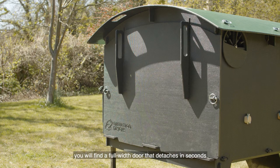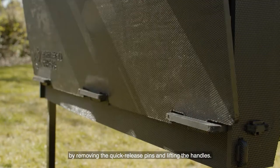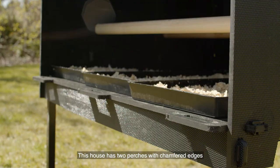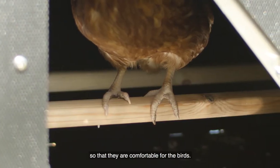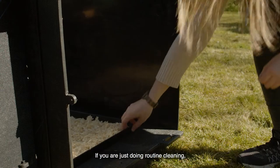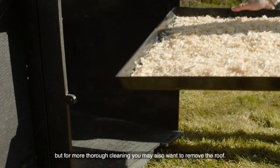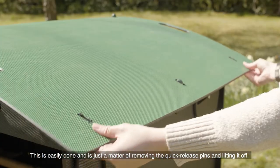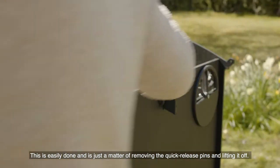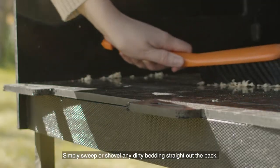At the rear of the house you will find a full width door that detaches in seconds by removing the quick release pins and lifting the handles. This house has two perches with chamfered edges so that they're comfortable for the birds, and the perches can easily be removed for cleaning. If you are just doing routine cleaning you will do that via the back door, but for more thorough cleaning you may also want to remove the roof — this is easily done by removing the quick release pins and lifting it off. You can do the same with the nest box and lid. Simply sweep or shovel any dirty bedding straight out the back.